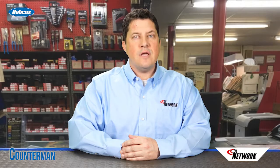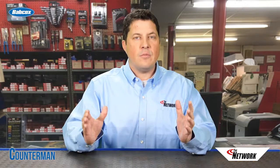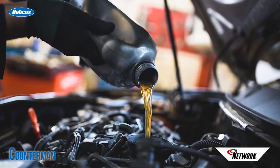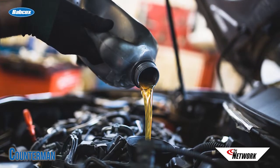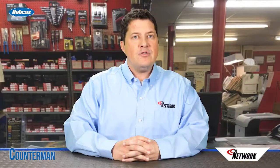Introduced in 2010, API SN was created to meet the demands of newer engines, and according to API, it provides better sludge control and improved high-temperature deposit protection for pistons. For gasoline engines, the latest API category includes the performance properties of previous categories. So if an owner's manual calls for an API SJ or SL oil, an API SN oil will provide full protection according to API. That's usually, but not always, the case for diesel engines as well.